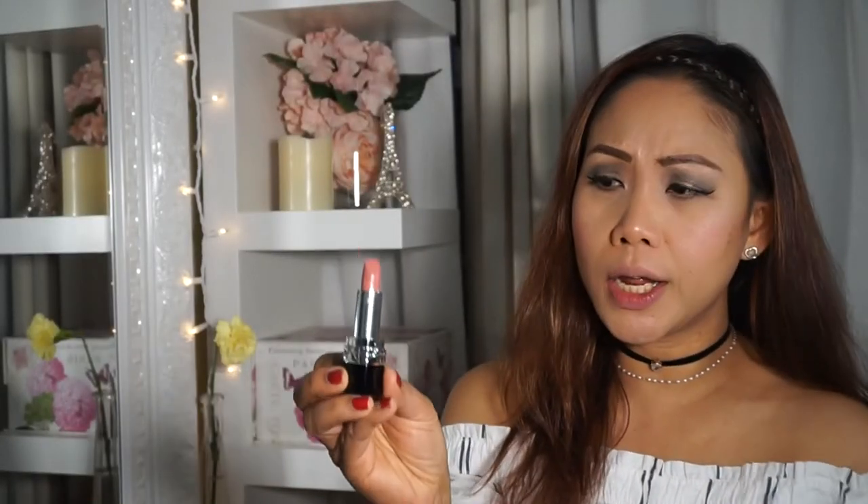I'll start with Rouge Dior 219, called Rose Montaigne. This is the shade — it has a tone of peach.